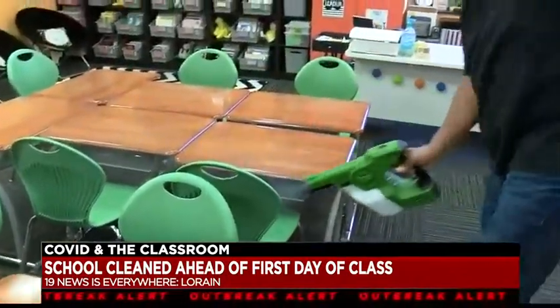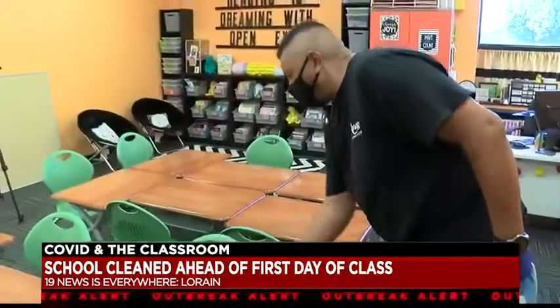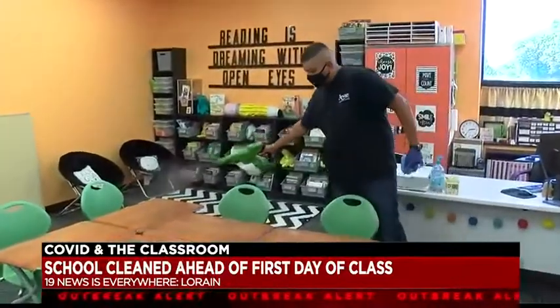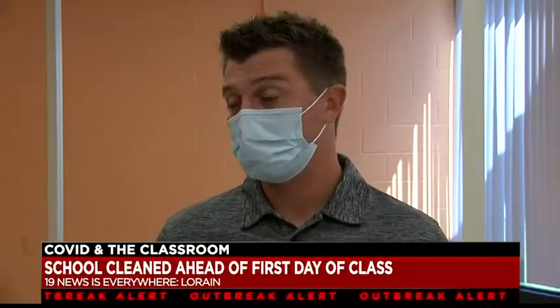Horizon's assistant principal Jason Bendick says it's their hope to have students back in October, and he says disinfecting is a critical part of their health and safety plan. We're going to do everything that we can — there are so many unknowns.